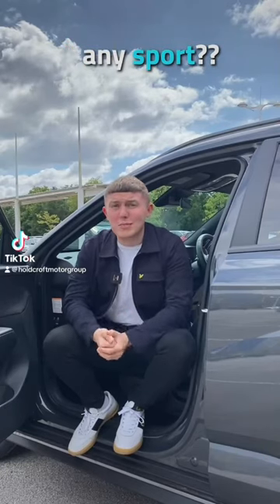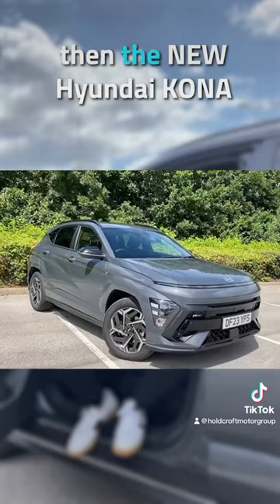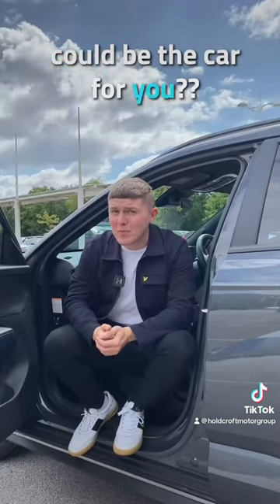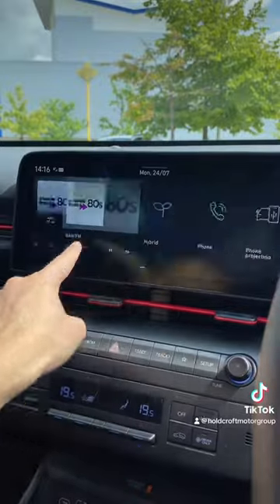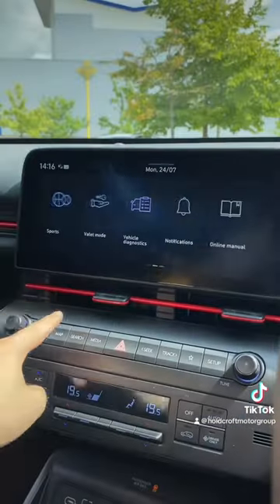Are you a fan of football, or in fact any sport for that matter? If so, then a new Hyundai Kona could be the car for you. And why is that? Well, that's because in the 12.3-inch integrated infotainment screen, you have its own dedicated sports section.